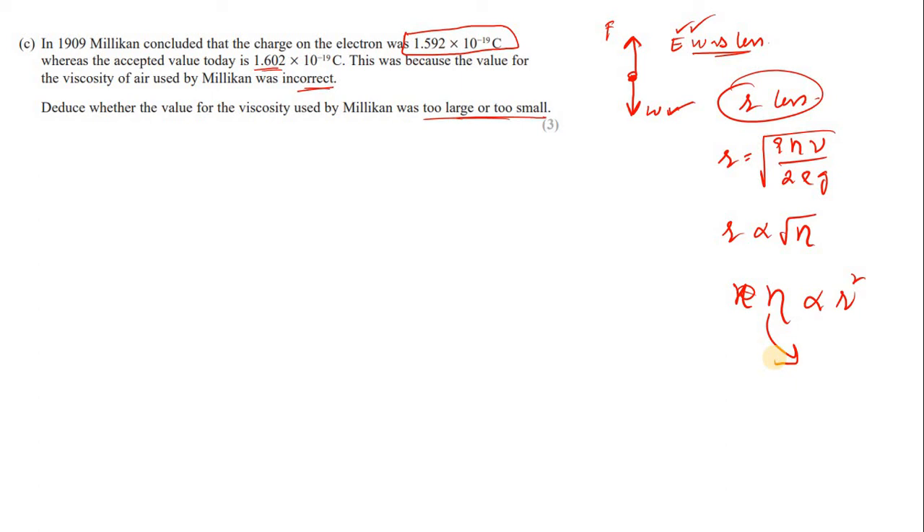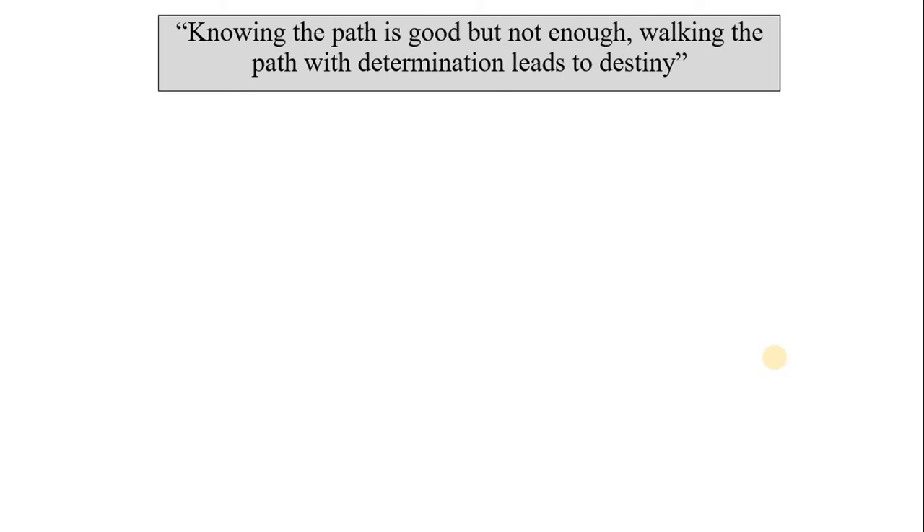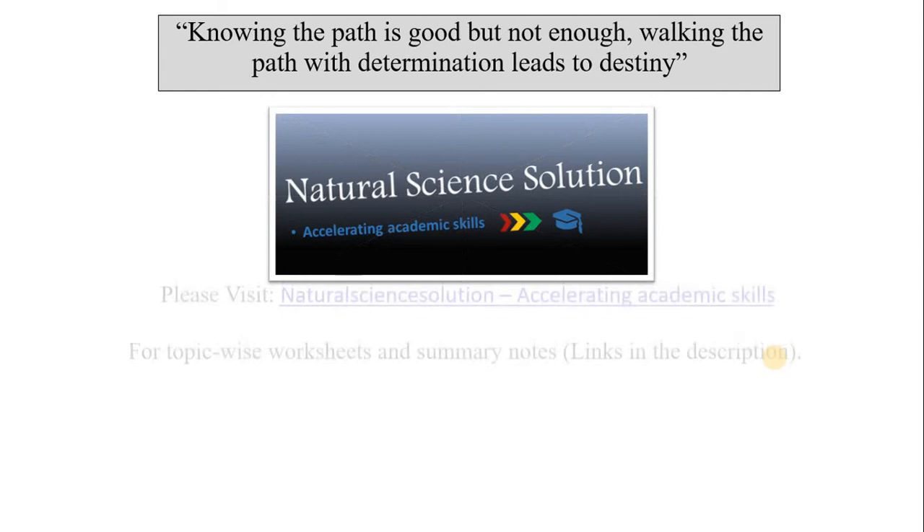I hope you understood the solutions. I will try to do one more question if I get time. If you have any doubts, let me know in the comment section. Have a nice time.